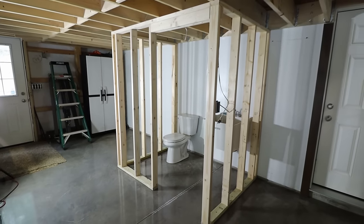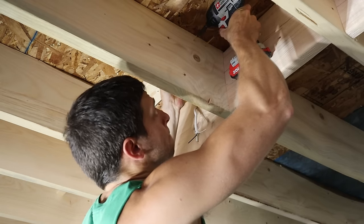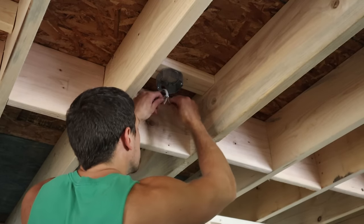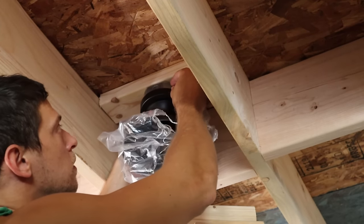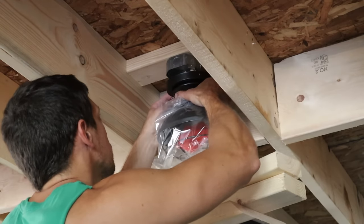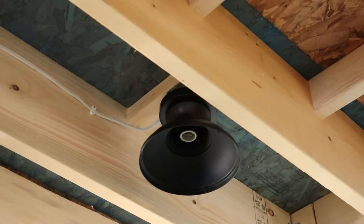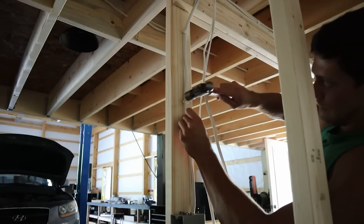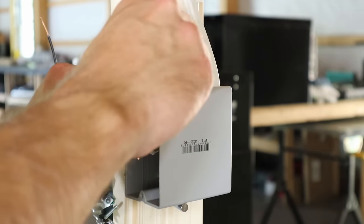After the electrical is done, I can start with the wall covering. I think I'm going with some half inch plywood.